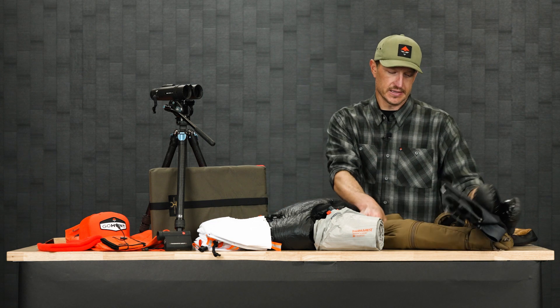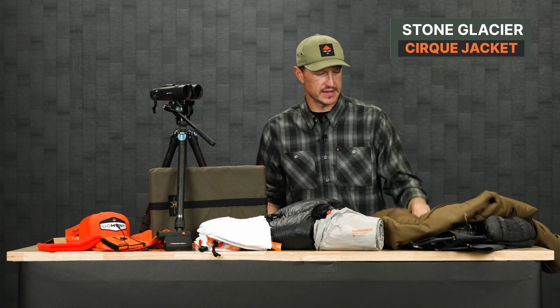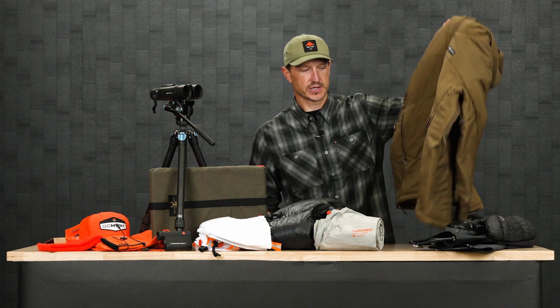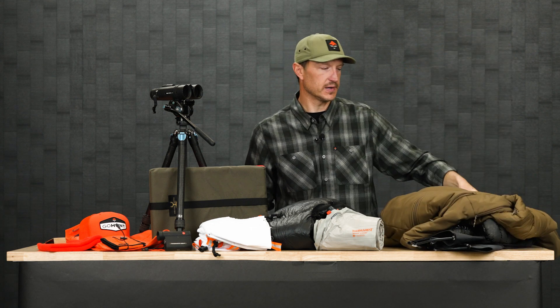Moving over to a puffy jacket — you got to have a good puffy jacket. This is the Stone Glacier Cirque jacket that I'm using this year. This is a synthetic piece with Primaloft insulation — super warm. The great thing about a synthetic is that it's going to insulate even when it's wet, so I don't have to worry about it like I do with a down puffy. One thing that's really unique with the Cirque jacket is that it's got pit zips. Late season hunts when it's super cold and you're covering country, you can overheat really easy and wet out your gear — these pit zips really help you dump heat. I've been using it for about a year and we have these in the GoHunt gear shop in different colors and sizes.